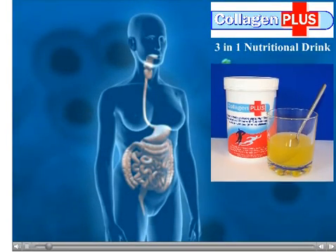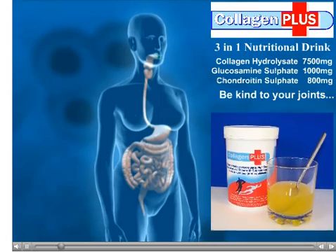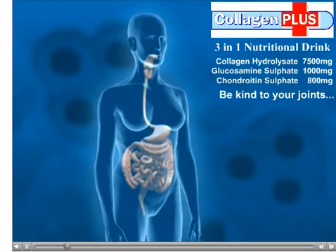Collagen hydrolysate is pure protein. It contains high concentrations of important joint building blocks such as glycine and proline.